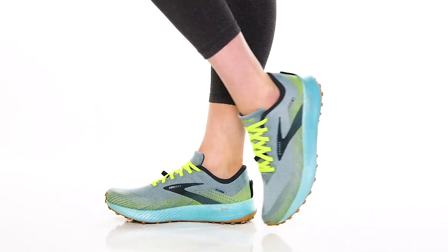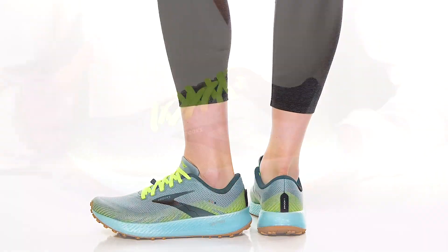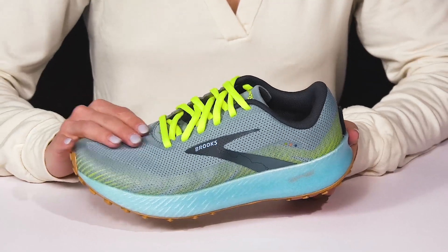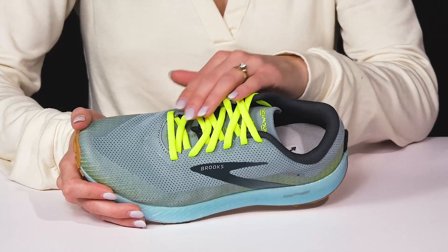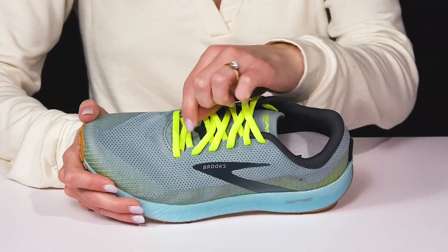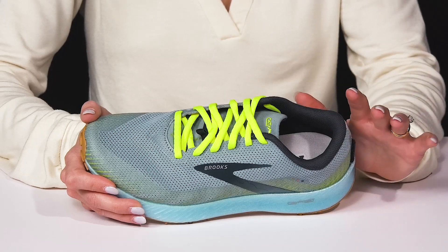Get a trail running shoe that's going to protect your feet and give you a great energy response. These are from Brooks and they offer a breathable mesh upper. I love that they have a pop of that neon color with the laces, and then they have a really cool little stretch panel to tuck the laces under so that you feel secure without having the laces coming untied.